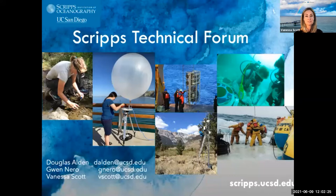We always encourage very interactive discussion during these seminars, so please feel free to enter your questions throughout in the Q&A button at the bottom center of your screen, and also in the chat. This session will be recorded and available on the Scripps Technical Forum playlist on the Scripps Oceanography YouTube channel, and you can also find more information from past presentations and upcoming seminars on our new Scripps Technical Forum website, which will be dropped in the chat.